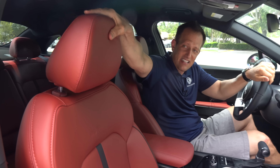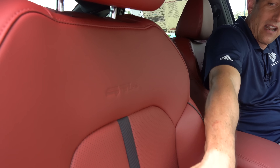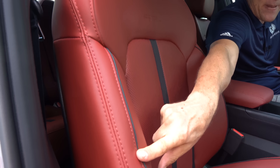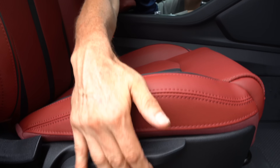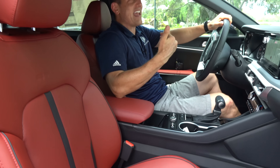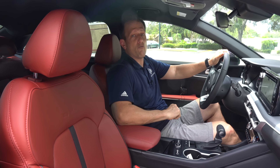The seats have nice soft material. I like the GT Line stamp in there, a little bit of black trim, nice piping. You do have manual adjustment for the back and for the bottom. There's no sunroof in this particular trim, but you do have a nice amount of room in here.